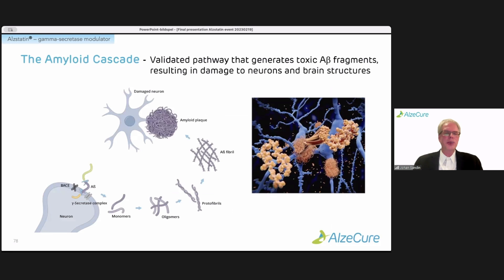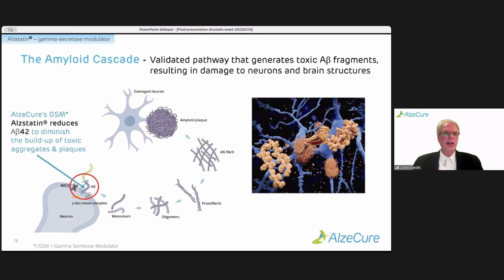This slide shows the classical amyloid cascade, starting with the cleavage and formation of A-beta monomers, which over time, with increasing concentration, accumulate into larger aggregates such as oligomers, protofibrils, fibrils, and eventually amyloid plaques, which are so characteristic of the disease. With Alstatin and the gamma-secretase modulator, we're targeting the production of the building block of these amyloid aggregates to prevent the buildup of various toxic aggregates such as oligomers and fibrils.